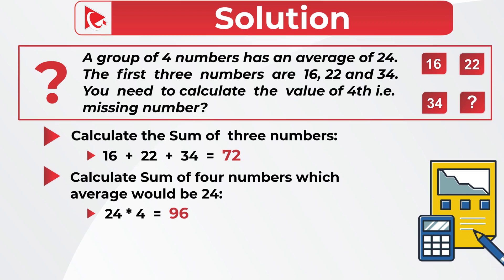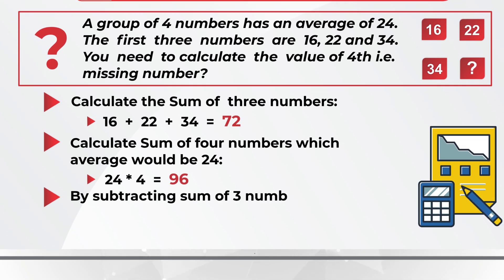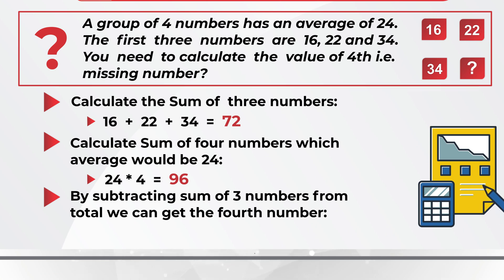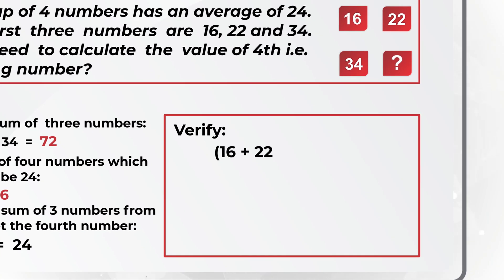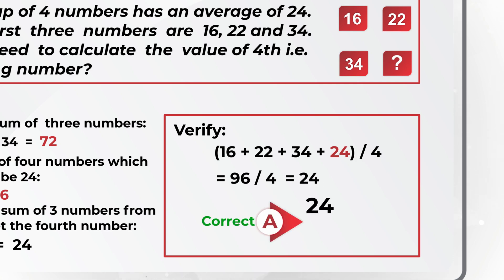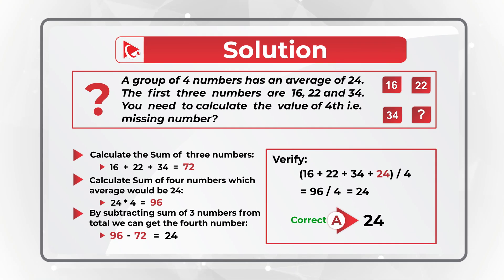In the last step, we subtract the sum of three numbers from the total: 96 minus 72 equals 24. Let's verify: 16 plus 24 plus 34 plus missing number 24, divided by 4, equals 96 divided by 4, equals 24. Hopefully you've nailed this question and now know how to answer similar problems on the test.